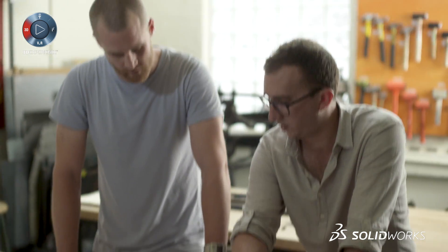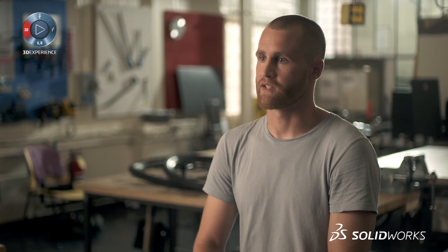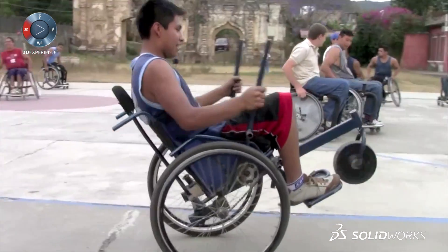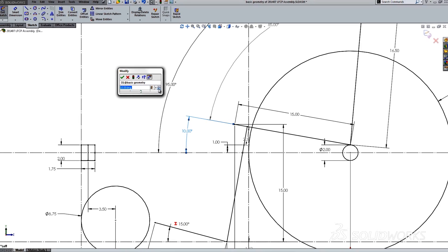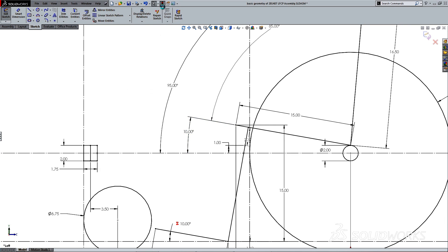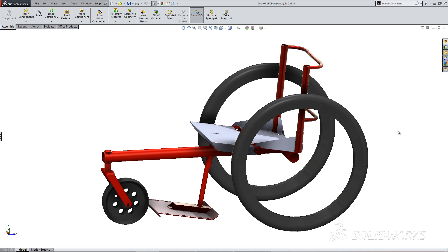SolidWorks is a natural extension of that ideation process. We've got a design problem and functional requirements that we want to reach — we need it to be rugged, we need it to go off-road, we need people to be able to use this thing all day. A lot of the dimensions and features of a wheelchair are interdependent. You want to have the center of gravity in just the right spot, but moving it affects the size of almost every tube on the chair. SolidWorks allows us to just change a couple of numbers in the sketch, and having everything update gives us the flexibility to make the right decision and not just the easy decision.